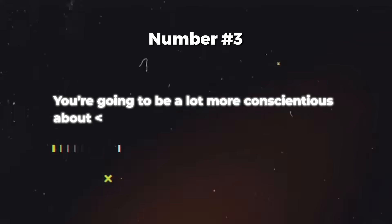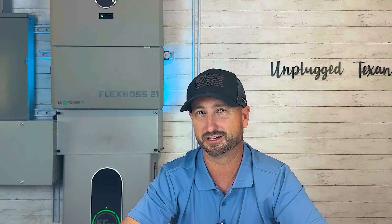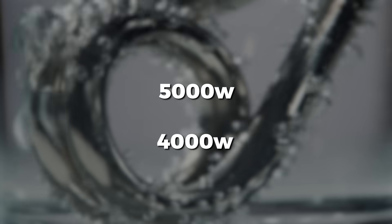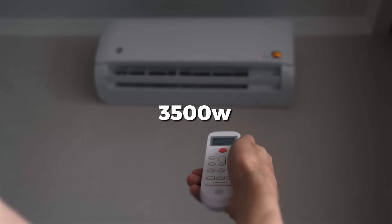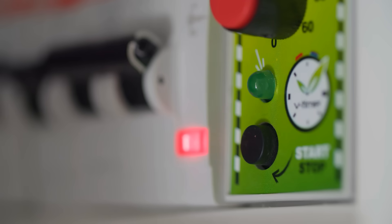Reason number three: you're going to be a lot more conscious about your electric usage. You'll see exactly how many watts you're using at any point in time. You'll quickly notice how much your watts skyrocket when you turn on an electric dryer — anything with a heating element. The electric dryer and water heater use around four to five thousand watts. An electric oven uses three to four thousand watts. A four-ton traditional air conditioner uses around 3,500 watts. You'll learn to run those big appliances during peak solar hours and dial them back at night.